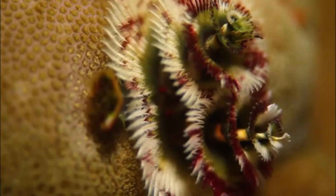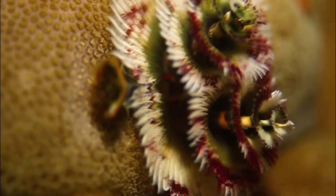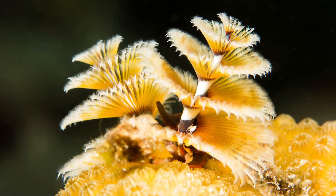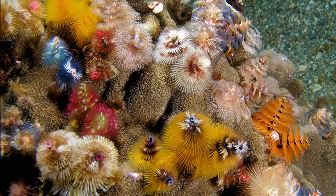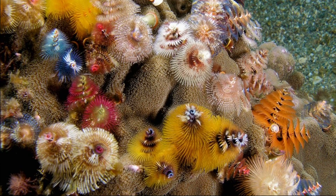The Christmas tree worm is a tube-building polychaete worm that lives on tropical coral reefs around the world. Each worm has two brightly colored crowns that protrude from its body, resembling Christmas trees. They come in a variety of colors and are easily spotted, despite their small size.